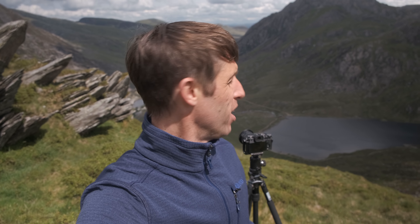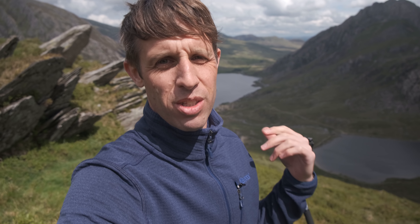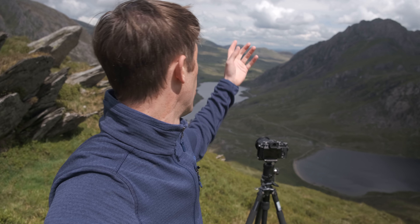I've come up about halfway now, and I've got this lovely shot looking back down towards Llyn Ogwen, with these jagged rocks on the left-hand side. Basically what I'm doing is using these rocks on the left-hand side to kind of lead the eye through the scene and down out towards the valley.